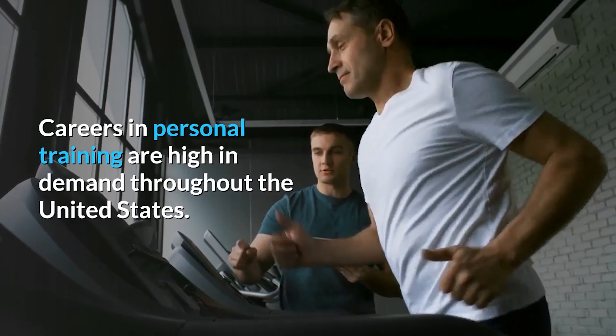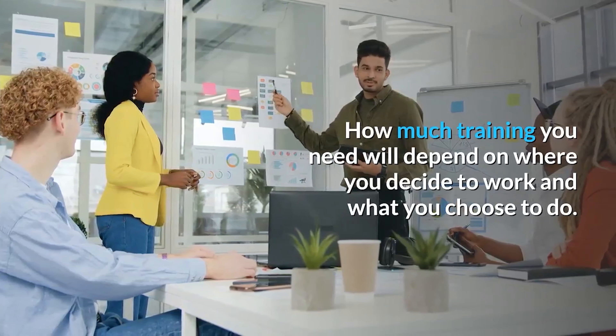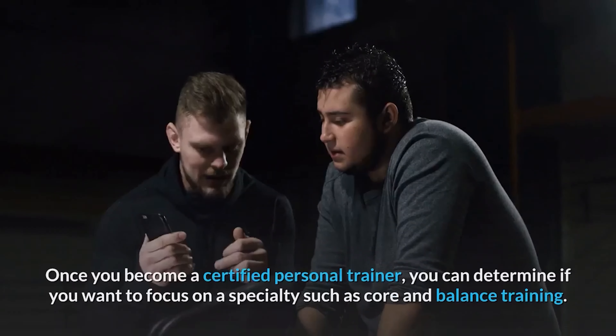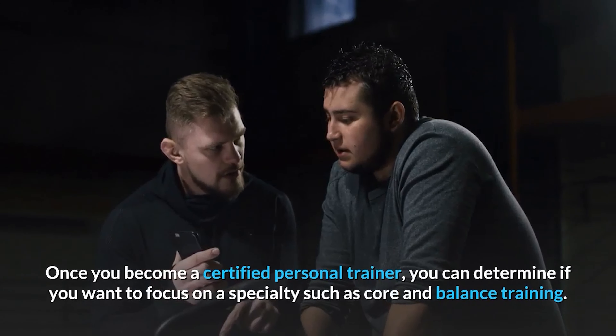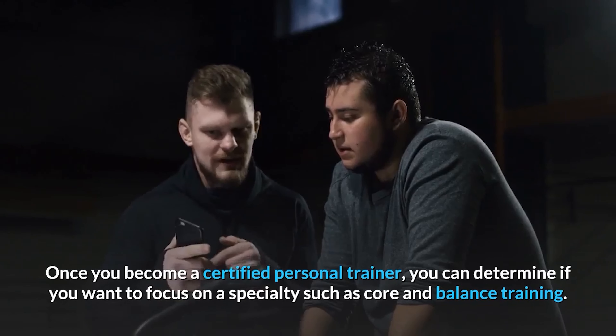Careers in personal training are high in demand throughout the United States. How much training you need will depend on where you decide to work and what you choose to do. Once you become a certified personal trainer, you can determine if you want to focus on a specialty such as core and balance training.